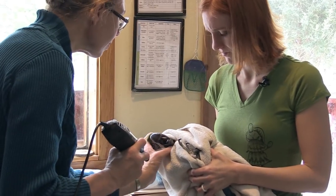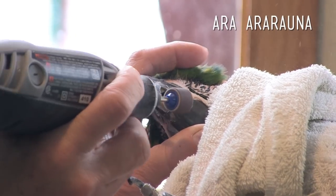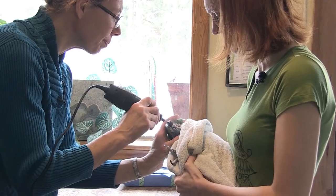If your parrot's beak isn't lining up properly, you'll need to take them in to see an avian vet who can help realign their top and bottom mandibles using a Dremel. This is not something that can be done at home. It's too easy to take too much off or shape it in a way where they can't eat anymore. You can also accidentally hit their tongue, which is incredibly sensitive. Never try trimming a parrot's beak at home.